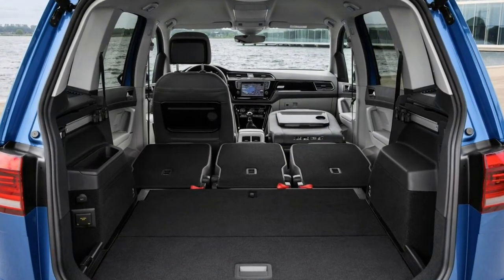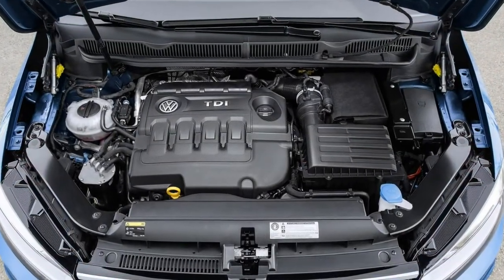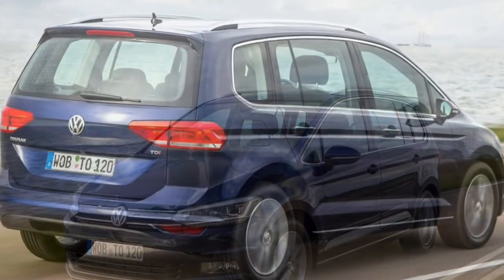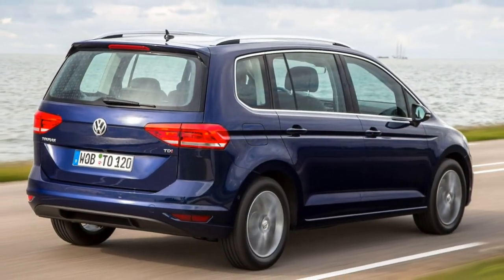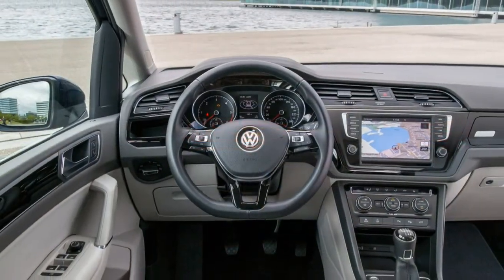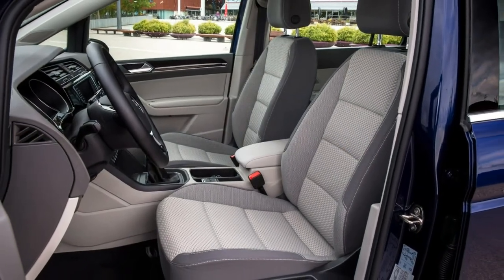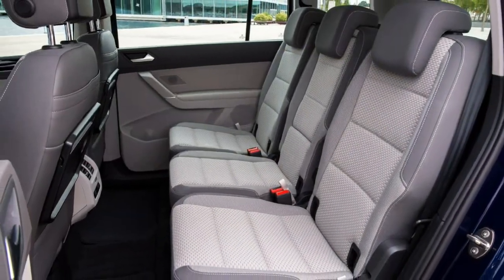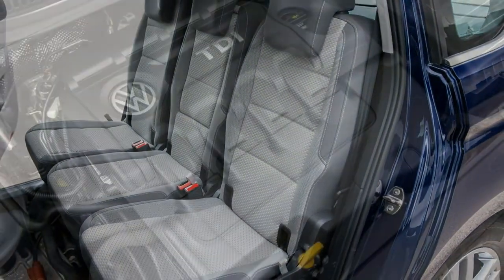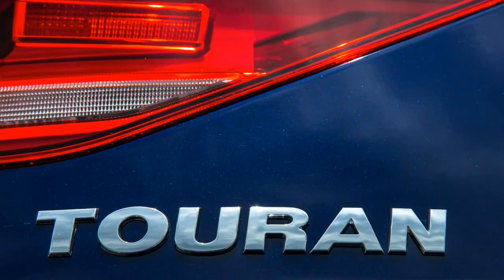Historically, the Volkswagen Touran MPV has become a huge success story for the German company, with well over 1.9 million having found homes worldwide. But as the popularity of SUVs constantly gains momentum, MPV sales have taken a hit, with the late-generation Touran being among our favourite cars in this type. Its competitors are becoming rarer by the minute, but include the Citroen Grand C4 Picasso, Ford Grand C-Max and Vauxhall Zephira Tourer.